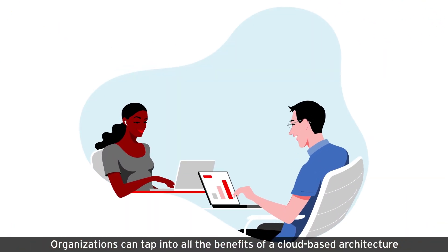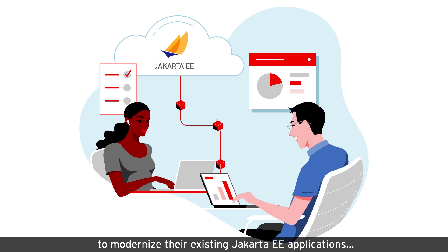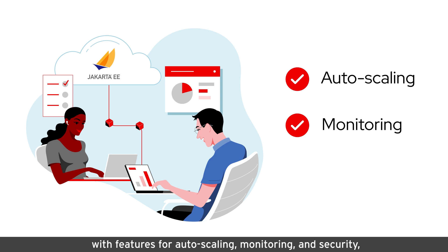Organizations can tap into all the benefits of a cloud-based architecture to modernize their existing Jakarta EE applications with features for auto-scaling, monitoring, and security.